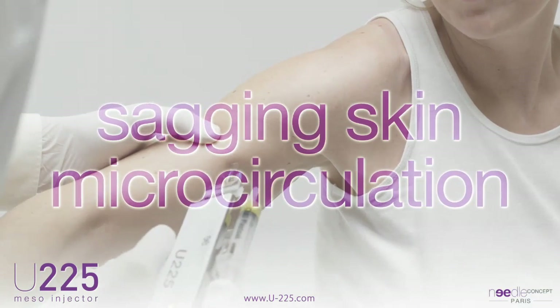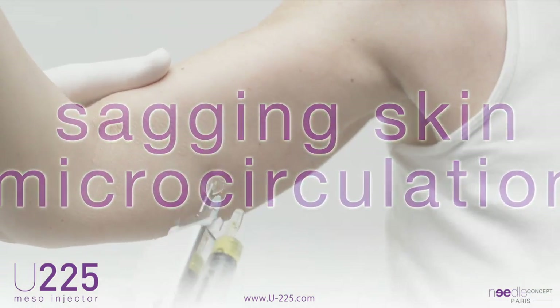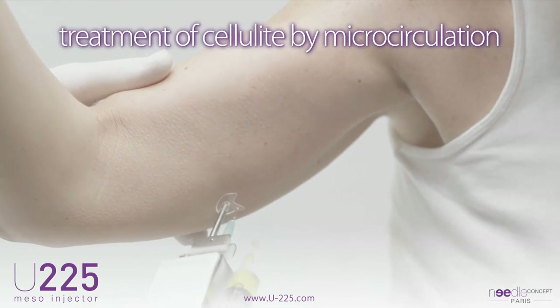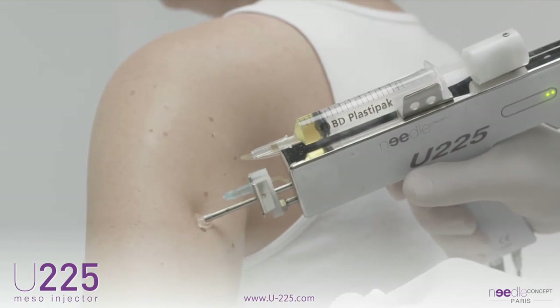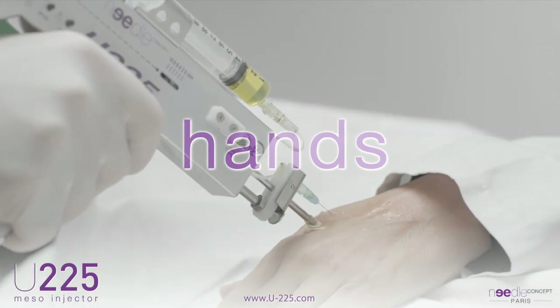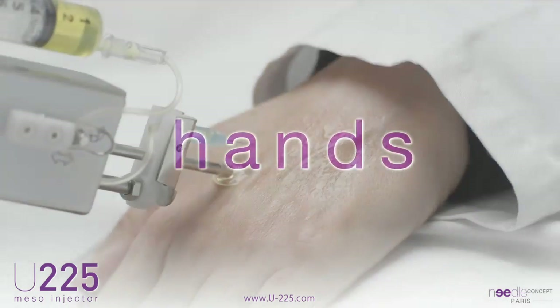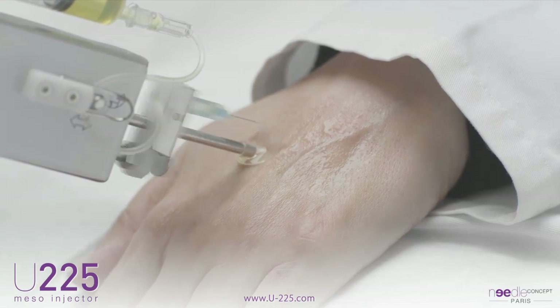The inside of the arms and legs are positively enhanced by the treatment of micro-injections of mesotherapy. The treatment of cellulite and heavy legs also benefits from microcirculation treatment by the U225. The back of the hands is an extremely delicate and sensitive area to treat. The U225, via its precision, can treat without major difficulty.